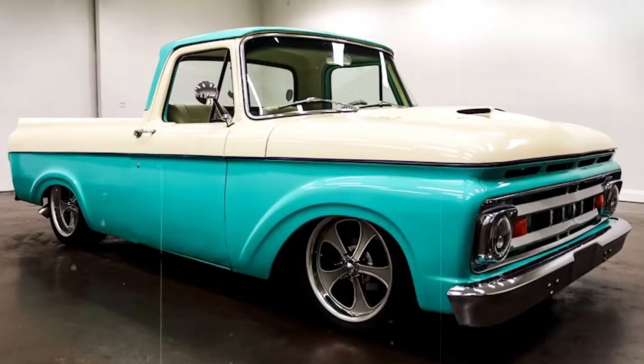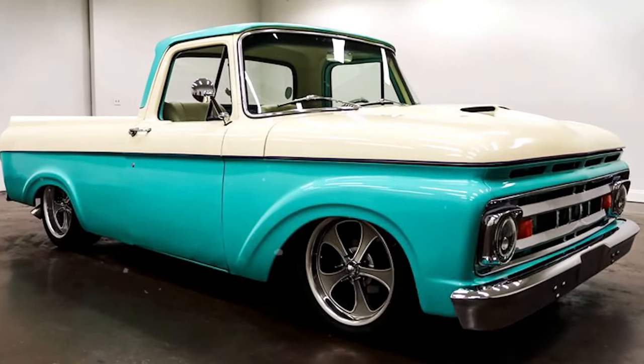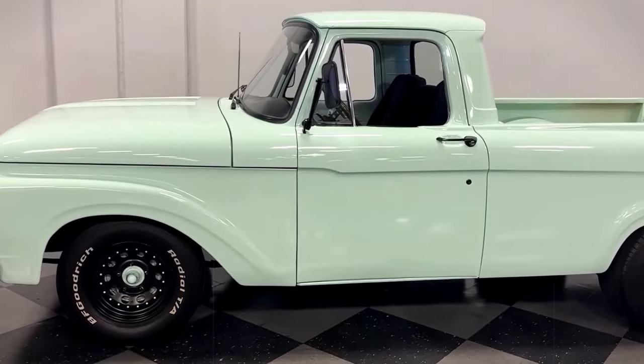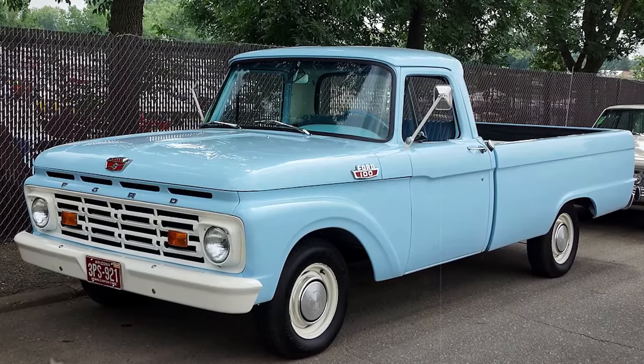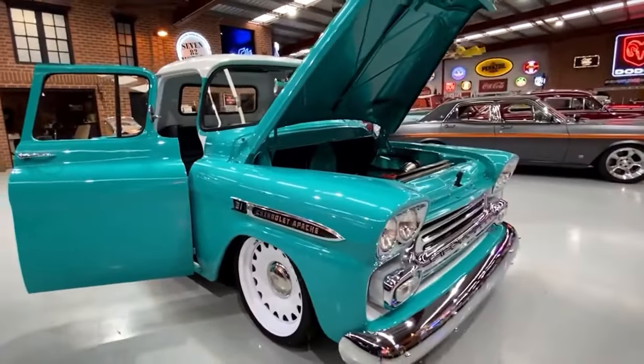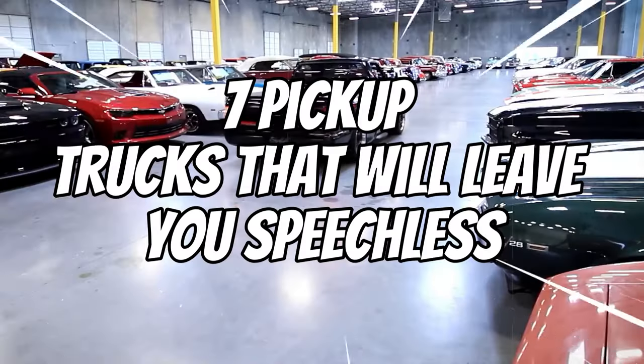Back in the 70s, trucks had style and utility, and this truck right here was the peak of that era's obsession. Some of these pickups might be decades old, but their designs are crazy futuristic by today's standards.